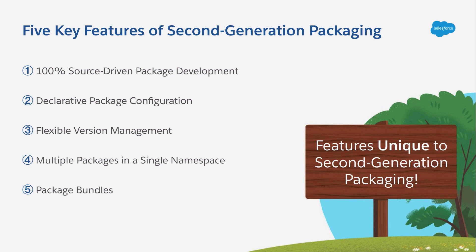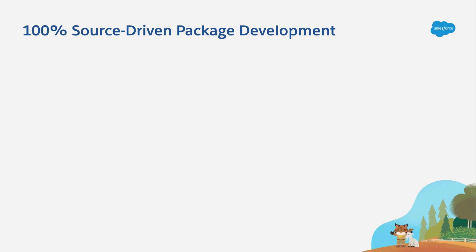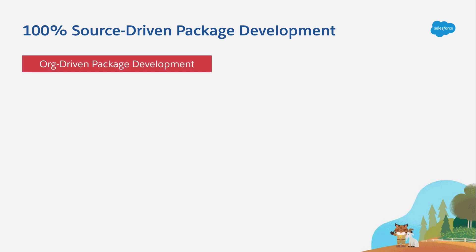Now, the first feature we'll cover is part of the very nature of second-generation packaging. That's because 2GP operates on a model of 100% source-driven package development. To better understand the value of this, it helps if we illustrate how things are done in 1GP, where there's an org-driven package development model. That means that a packaging org is at the heart of everything — it's the system of record for all of the metadata in your package, and it's the environment that determines dependencies when you create package versions.